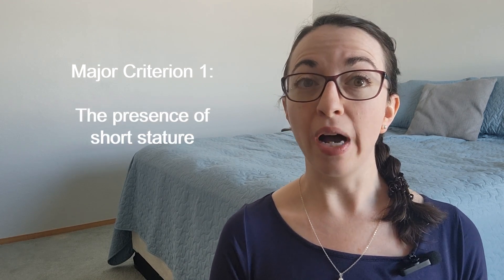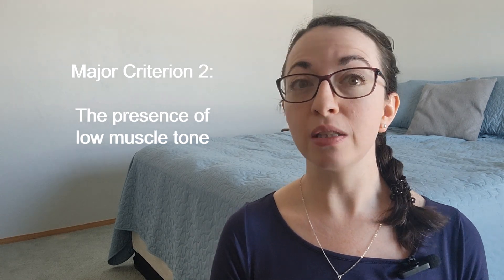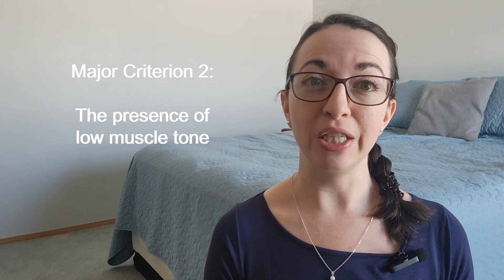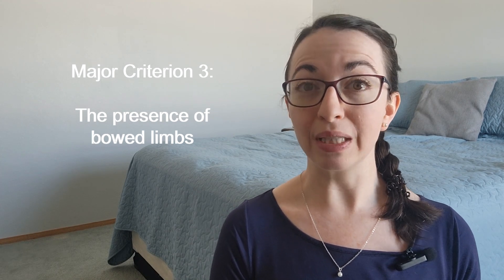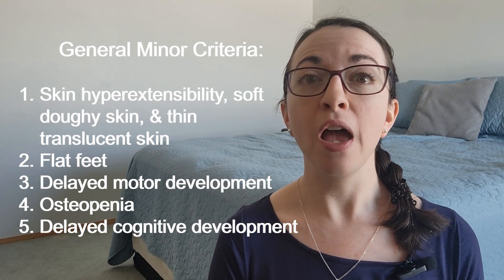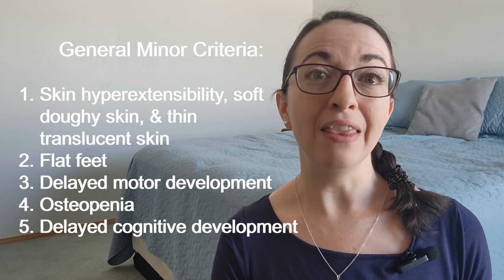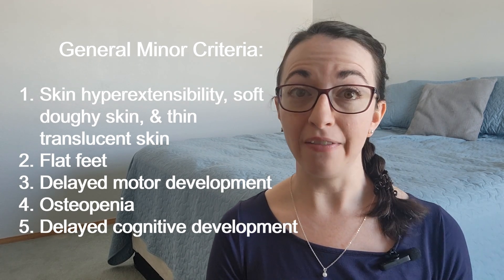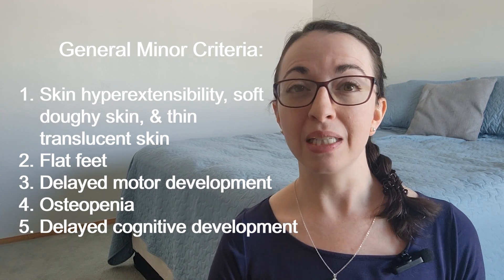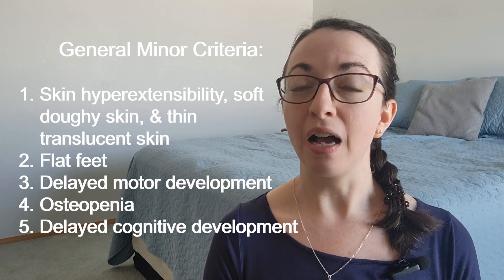Major Criterion 1 is the presence of short stature, Major Criterion 2 is low muscle tone, and Major Criterion 3 is the presence of bowed limbs. The five general minor criteria include skin hyperextensibility, soft doughy skin, thin translucent skin, flat feet, delayed bone development, osteopenia — which is low bone density — and delayed cognitive development.